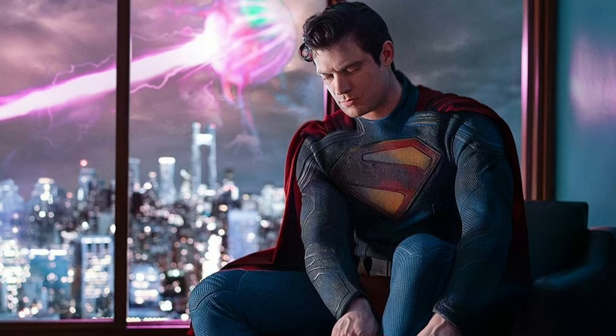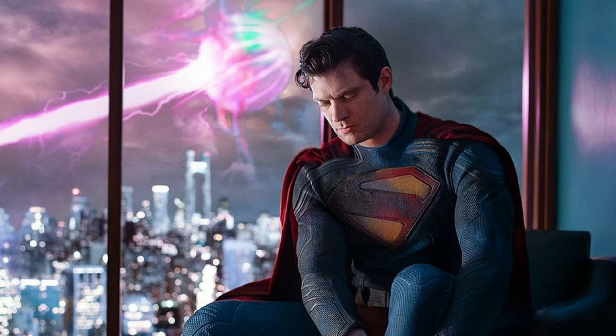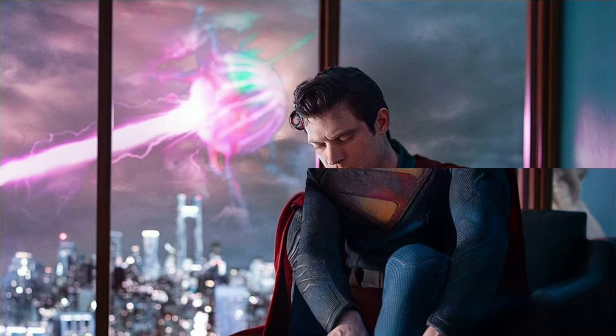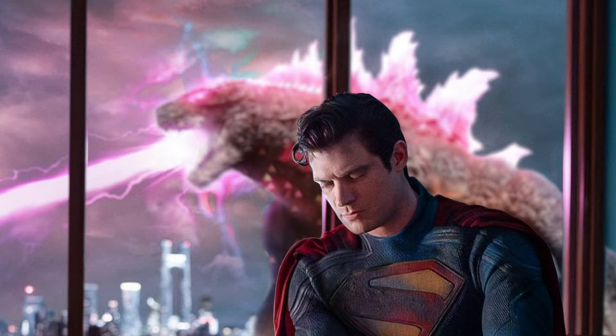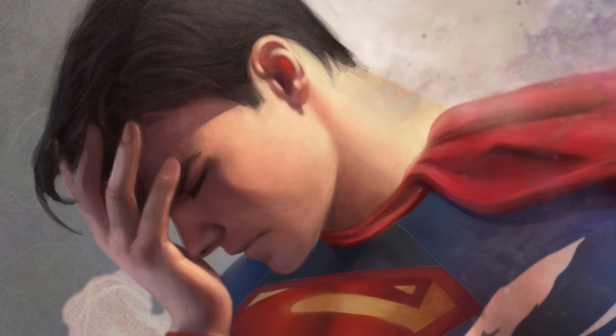I can't say for others, but this first official look at James Gunn's Superman looks like it came straight out of one of those cheap CW shows. Not to mention it almost looks like we have evolved Godzilla from Godzilla X Kong letting out an atomic breath over Metropolis right here. And looking at David Corenswet's face, it looks like even he himself is not quite happy about this whole situation.